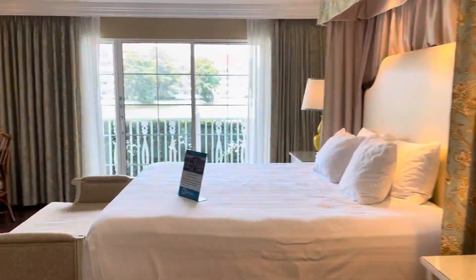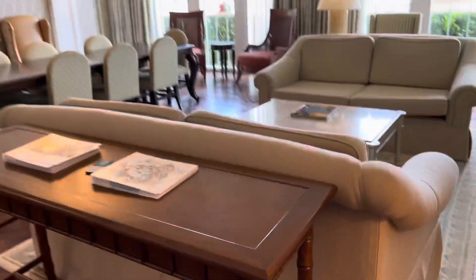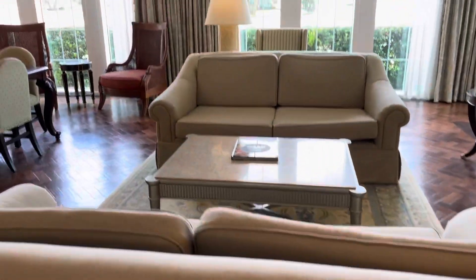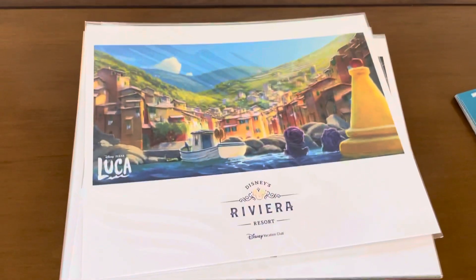And this is the three-bedroom villa here at Disney's Grand Floridian. There's also a three-bedroom over at the Riviera, to be aware of.